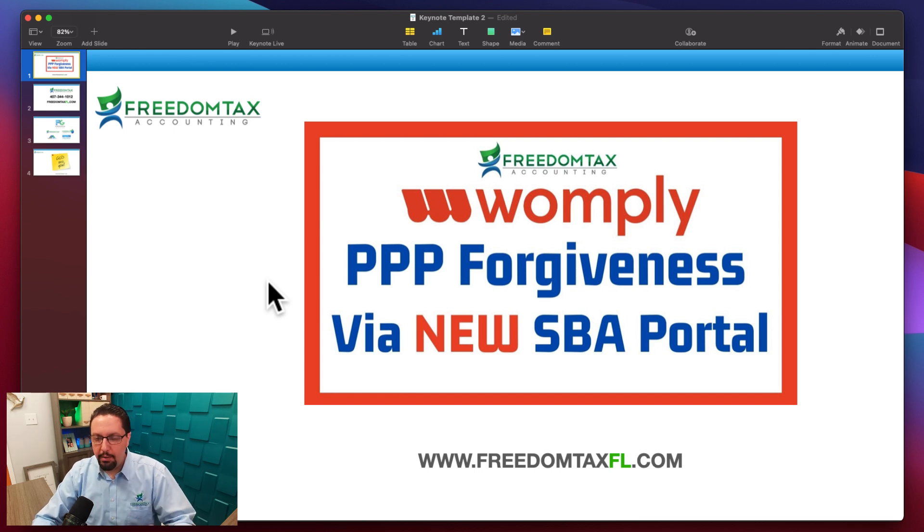Once again, the fake rumor going around is that if you got your PPP loan via Womply, Womply is going to automatically apply for your forgiveness — and that is false. You have to apply for forgiveness yourself. We are linking that video in the top right of this video and in the description.